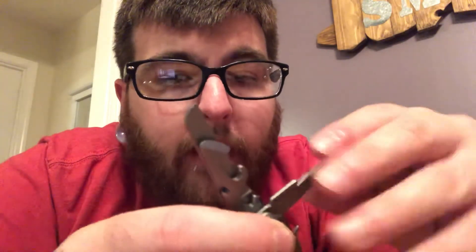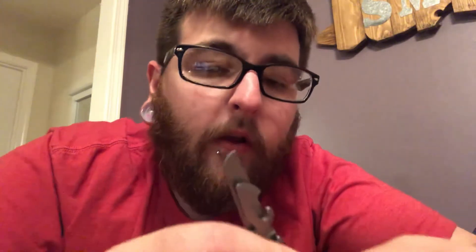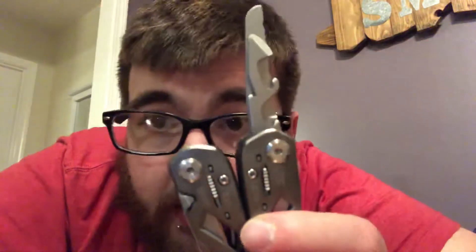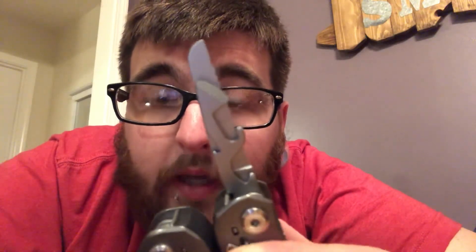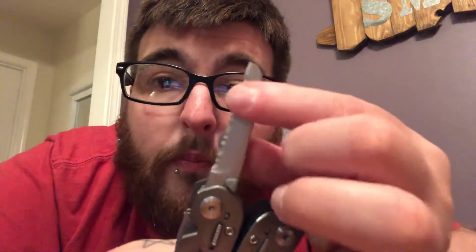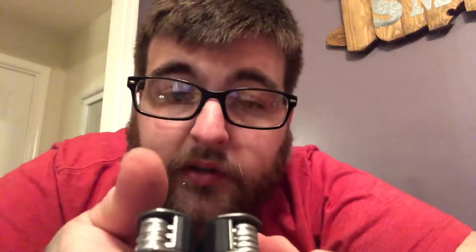Now that we've gone through this side, I'm going to show you the other side. These have a locking mechanism going on. You see these little switches — you actually have to push these down if you want to fold it back in. Right now it's locked in place — neither the knife nor the bottle opener is moving. You have to press down to unlock it and then you're able to get them back in. I like that feature a lot, and it actually works really well. I have no problems with that at all.